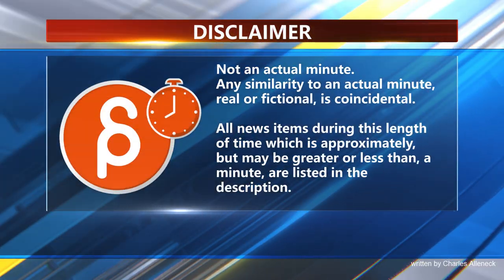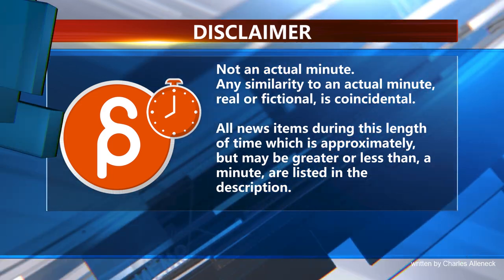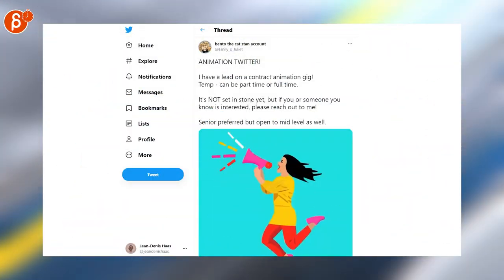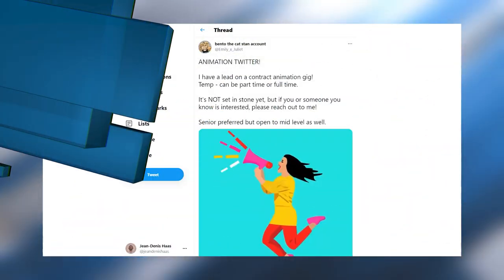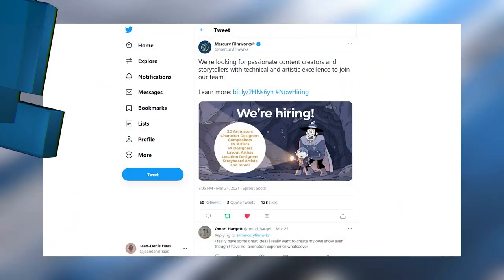This is the Animation Minute. As always, let's start with Jobs — this time it's a senior position for a contract animation gig. Mercury Filmworks is hiring 2D animators and many other positions.